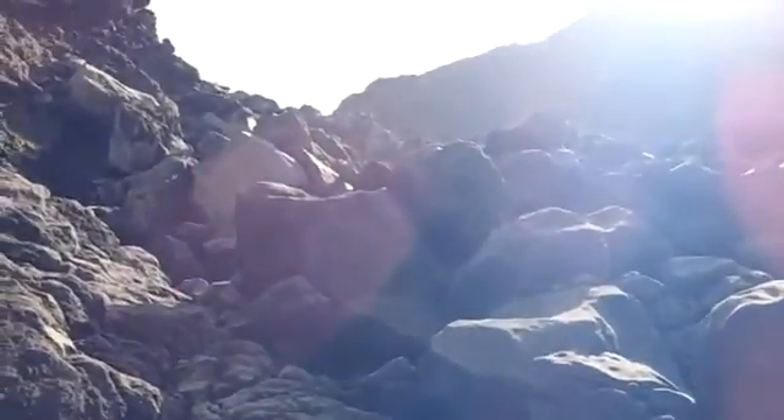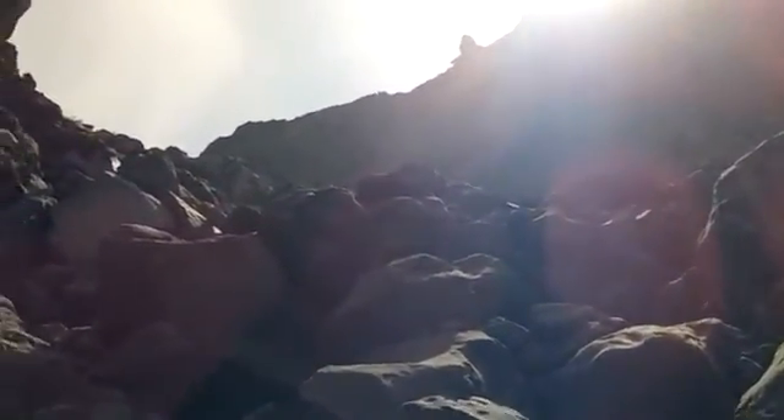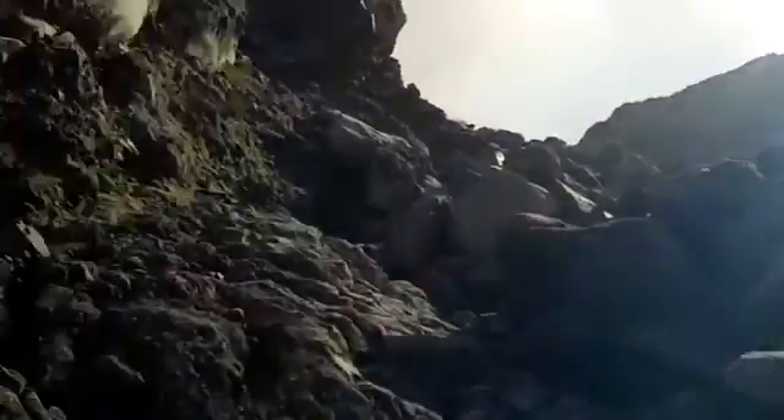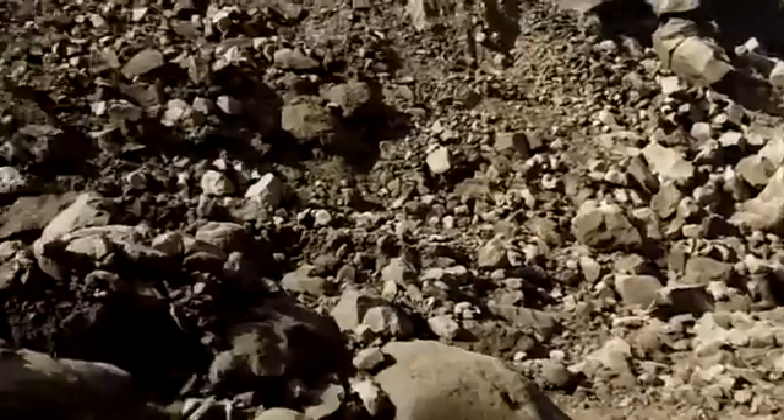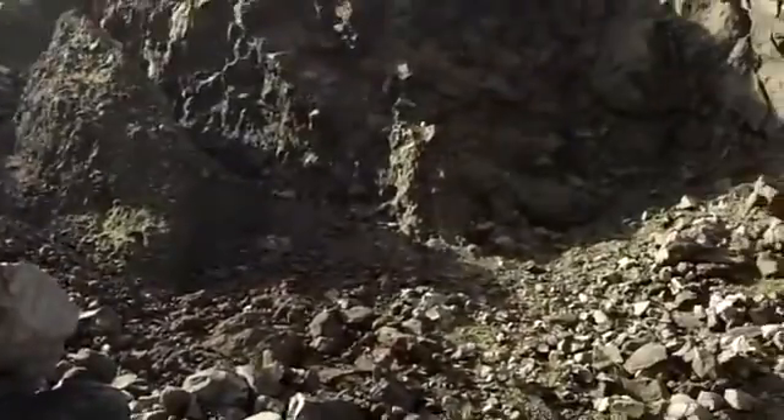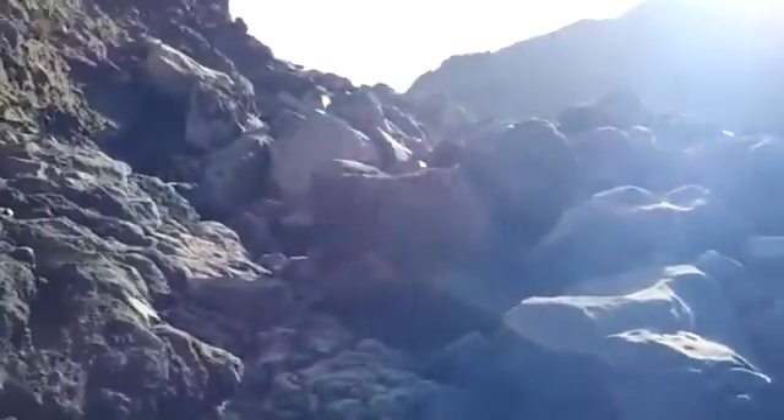Here we are climbing down from Santiaguito. We came up this the day before and it sucked. There was a massive rockfall in between the time we climbed and the time we came down, so we're not gonna linger too long up here. Probably one of the earthquakes knocked it down.